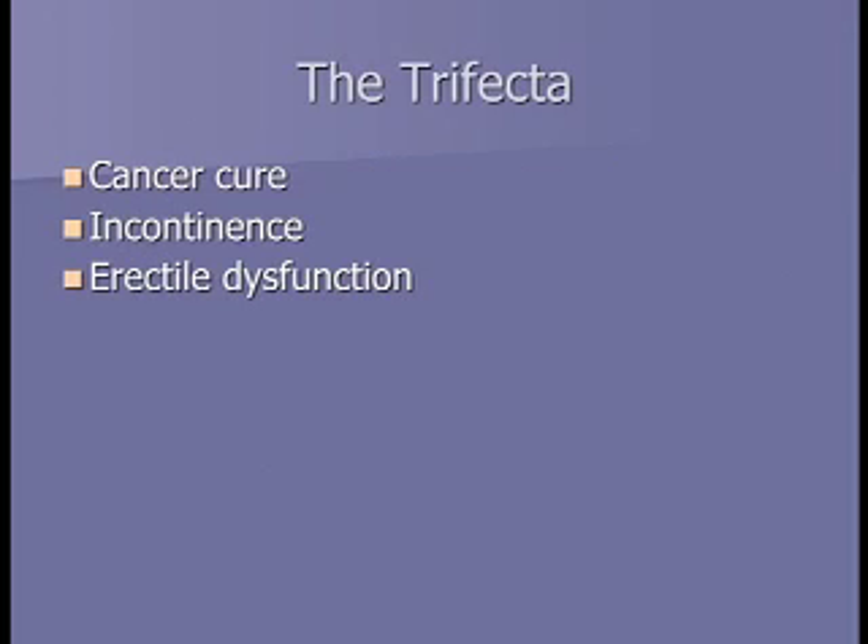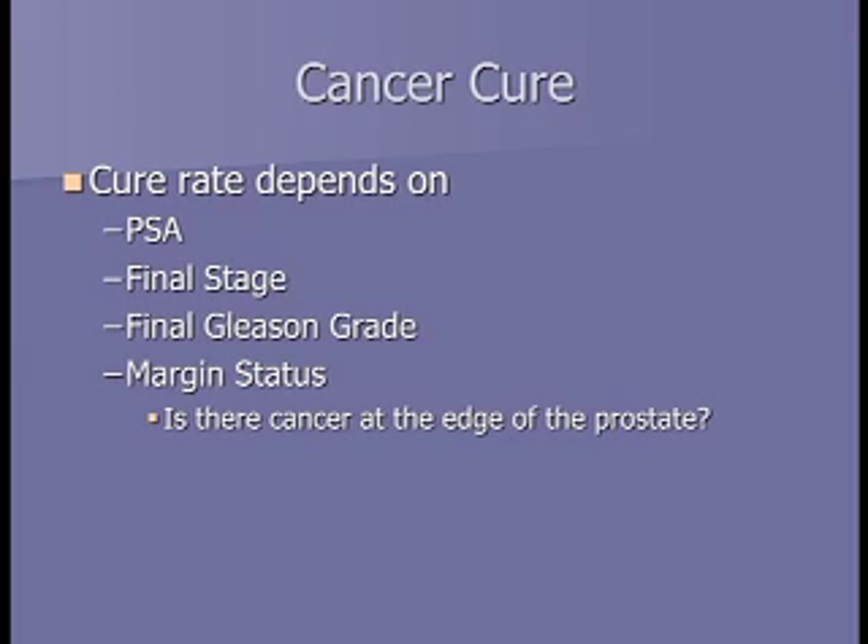The goal with surgery is to attain the trifecta: cure your cancer, minimize incontinence, and minimize erectile dysfunction. The chance that you are cured with surgery depends on your PSA, the final stage found at surgery, your final Gleason score, and the margin status—whether there was cancer at the edge of the removed prostate. That margin status is key to telling you whether you have a chance of being cured with surgery.